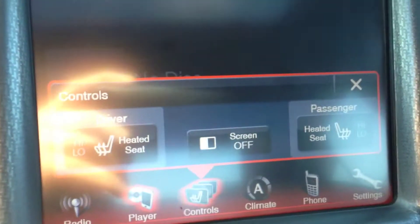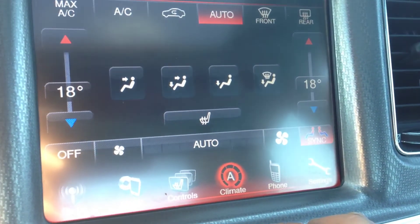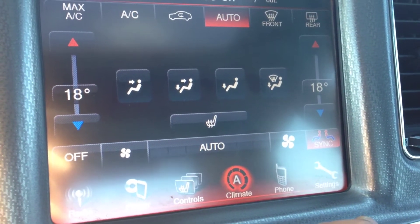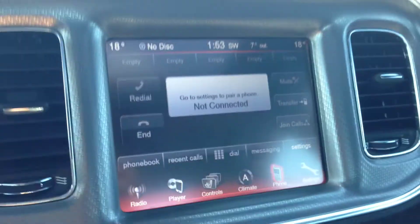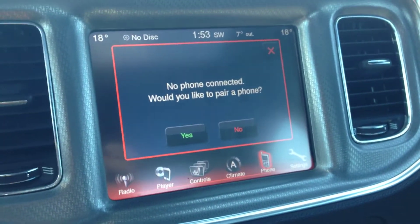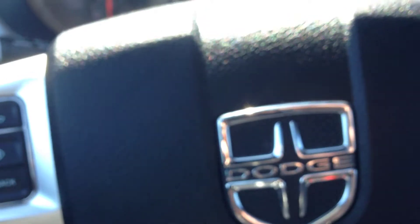Heated seats for passenger and driver. We have dual zone air conditioning and climate control with front and rear window defrost. And the phone pairing — once you have this set up, you can use the controls on the steering wheel to make calls wirelessly, hands-free, and avoid all those hefty fines from being on your cell phone.